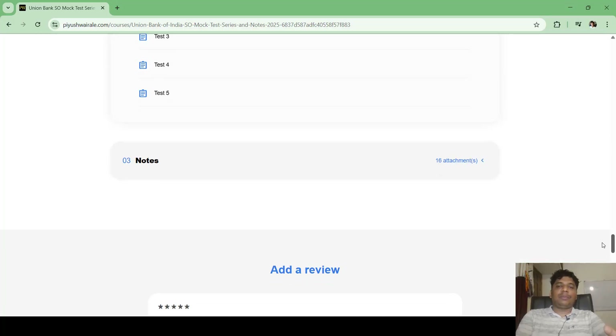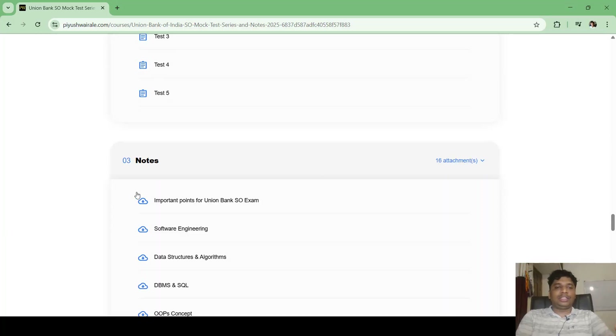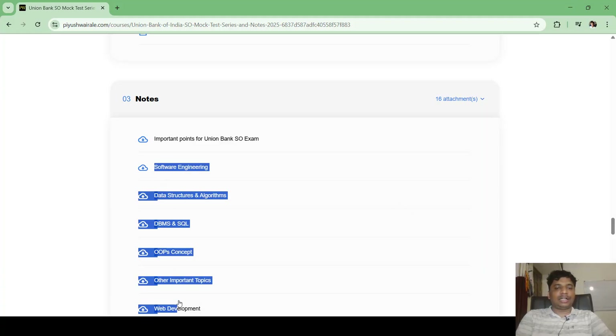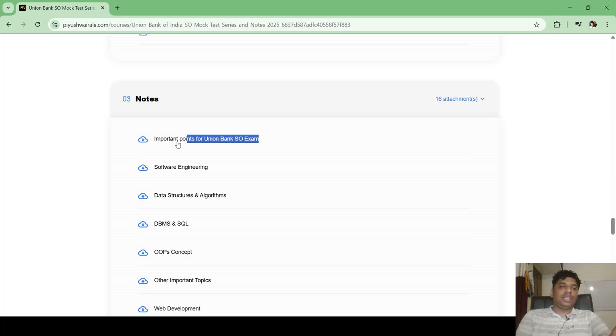We are also providing downloadable notes. The notes are already available on the website — just purchase the course and download them for free. Most of the notes are the same as the SBI SO exam notes, but there is also a specific 30-page document called 'Important Points for Union Bank SO Exam.'